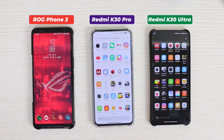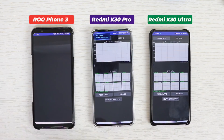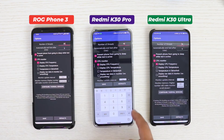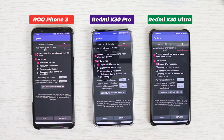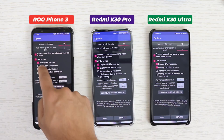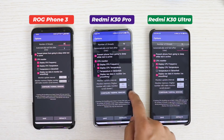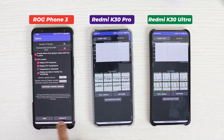We will run the CPU throttling test twice. For the first run, 20 threads are selected for the ROG Phone 3 since it comes with the Snapdragon 865 Plus, 16 threads for the Redmi K30 Pro with its Snapdragon 865, and 12 threads for the Redmi K30 Ultra with its Dimensity 1000 Plus chipset.